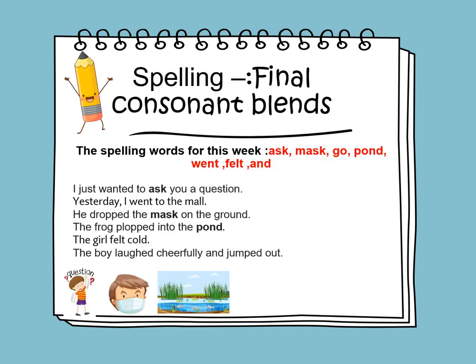In spelling, we will learn to spell words with final consonant blends. The spelling words for this week are: ask, mask, go, pond, went, felt, and...